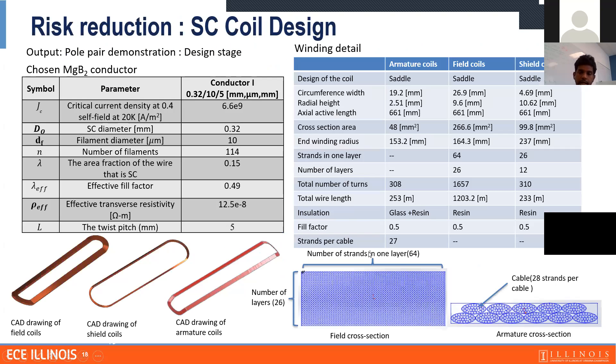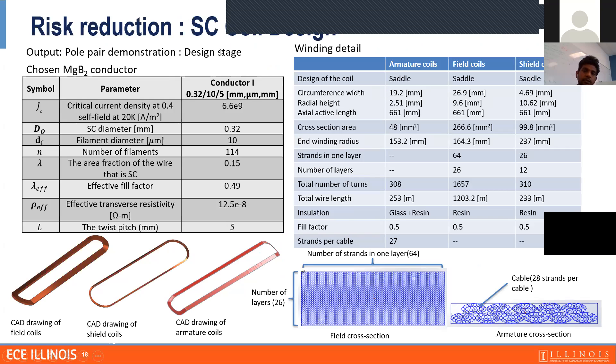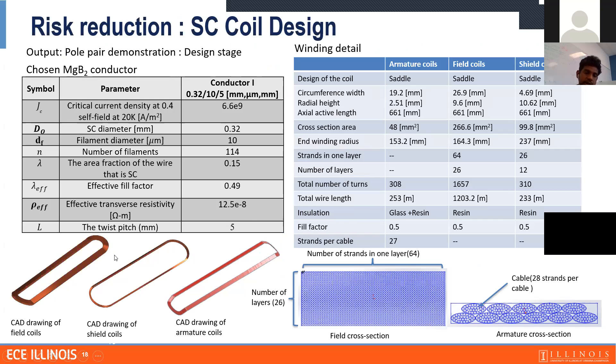For risk reduction, we are going to design and energize an armature coil and test the losses to validate that we can operate at high frequency and in an external field. We are also testing whether we can use a rotating off-the-shelf cryocooler to cool the rotor field coils. We have set up the experiment and are building all the components, planning to start testing this semester. We bought an off-the-shelf cryocooler and want to see whether it can rotate up to 4,500 RPM and cool down the field coils.